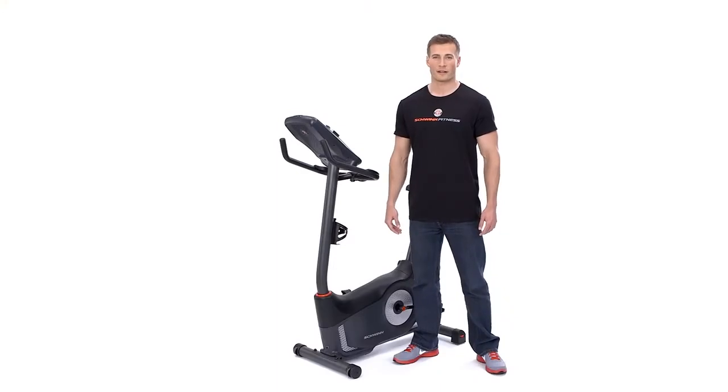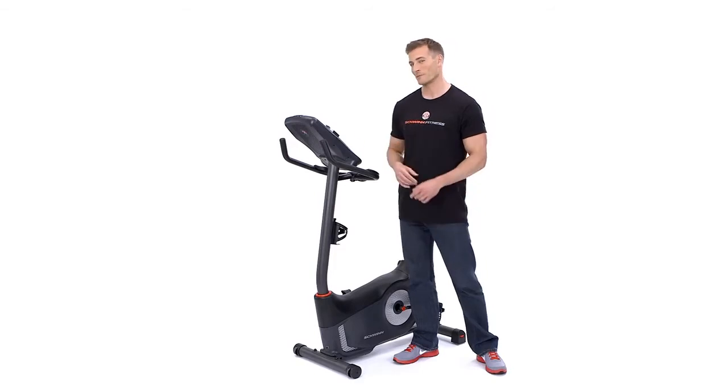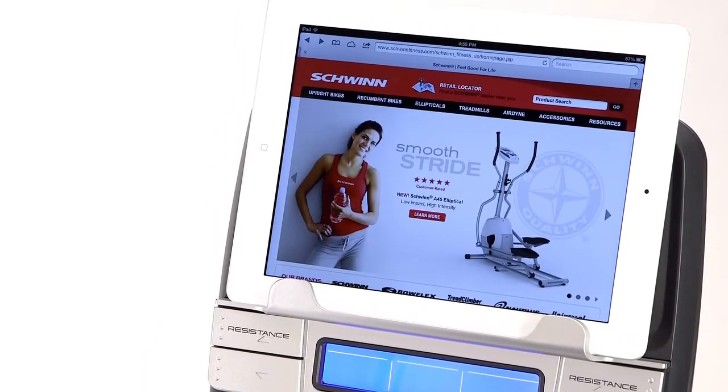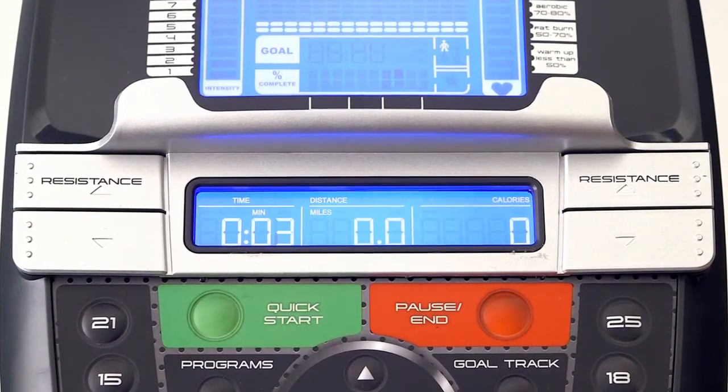Great feedback from our customers improved our 2013 display and resulted in the brand new dual track monitoring system. Now you can watch movies on your iPad or read on your Kindle while charging the device and still easily view your results for up to 13 workout metrics.